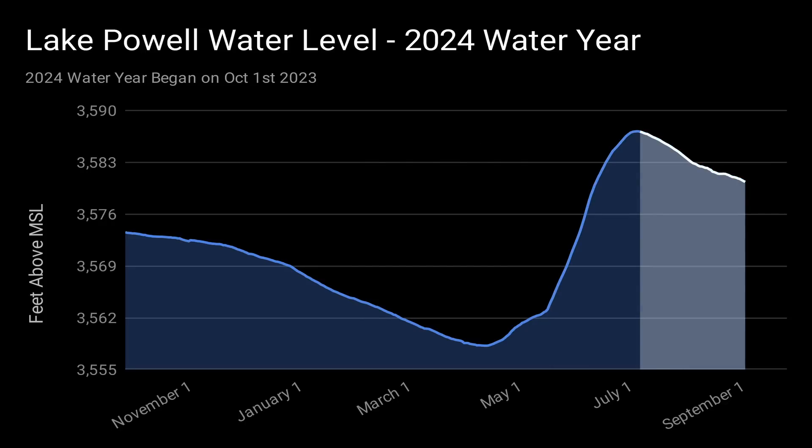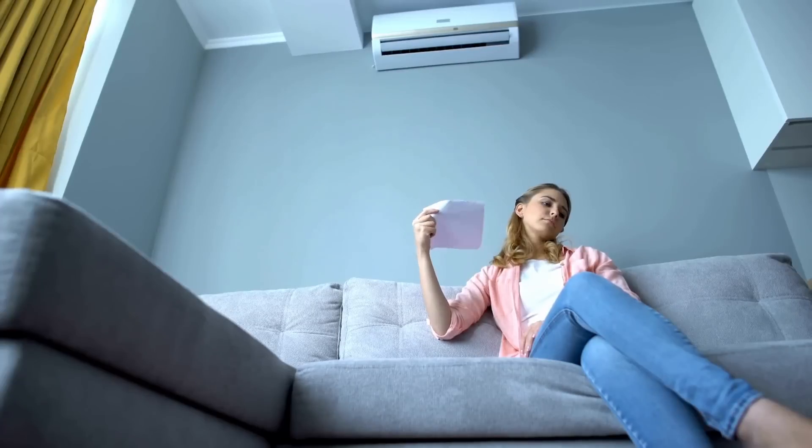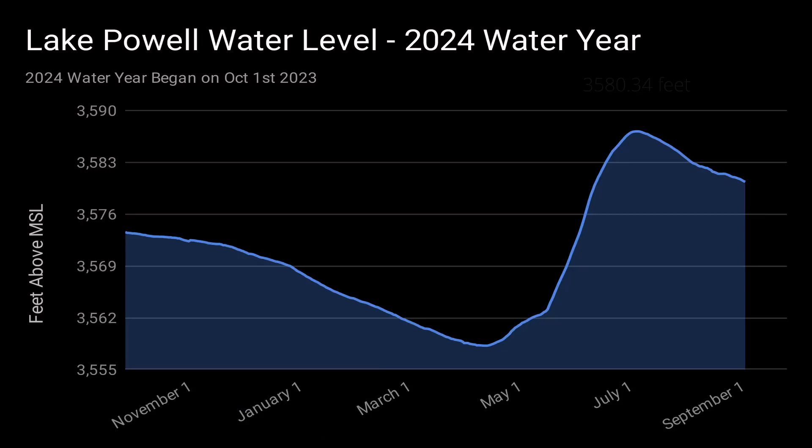Since July 10, the water level has been declining. This is typical behavior for summer months — there is less water flowing into the lake while demand for hydropower is increased due to the heat. The water level is currently 3,580 feet 4 inches and will most likely continue to decline for the next several weeks.